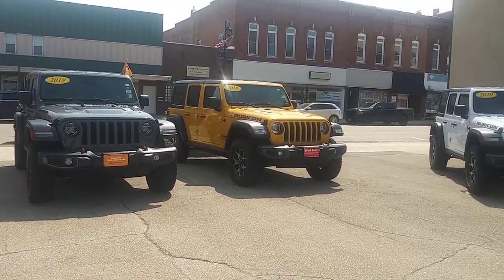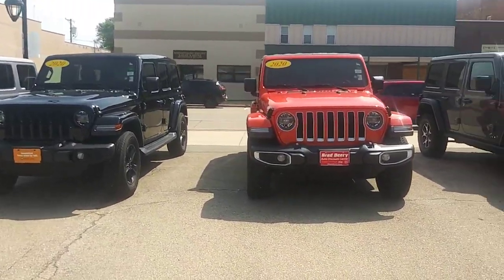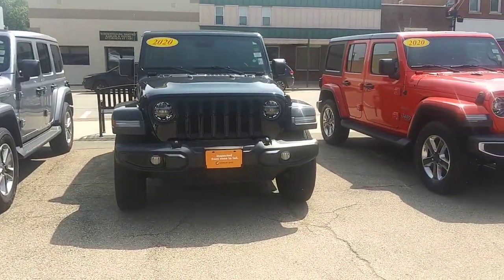But back to these — we've got a yellow Rubicon, a gray Rubicon, and pumpkin orange, which is a fan favorite. A lot of these Jeeps are certified, one owners.